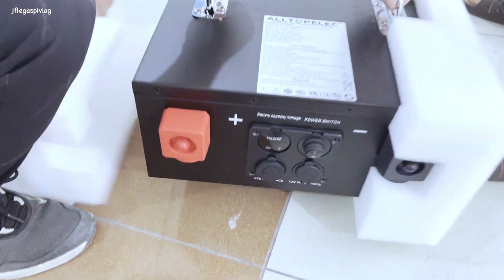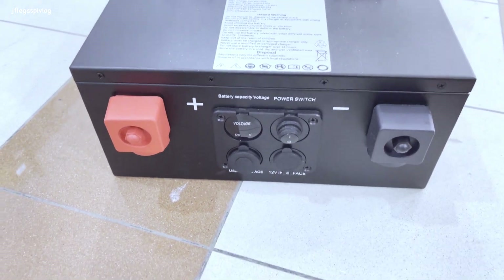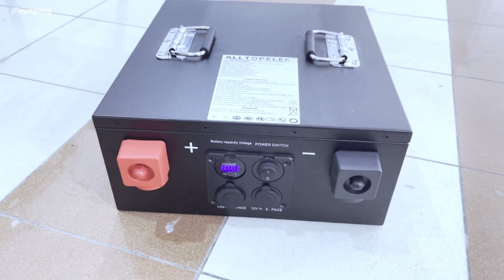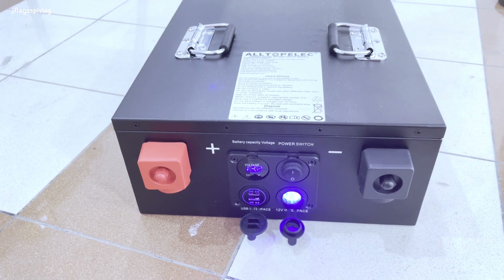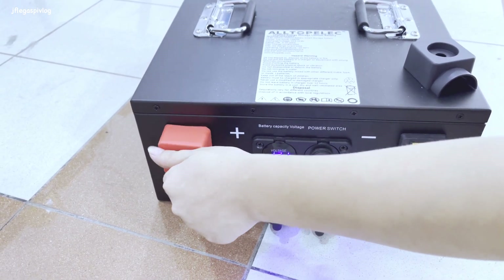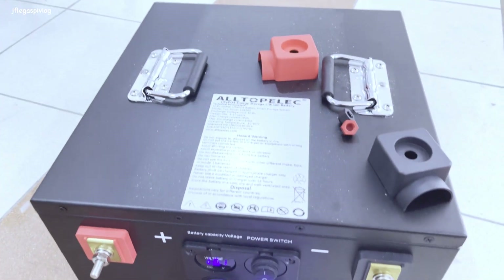Ito yung bago nilang 12.8 volt, 200 amp-hour battery para sa mga 12 volt users. This is also a lithium-ion phosphate battery. It comes with a USB port 3.0, cigarette outlet - ready for camping. This is a solar-ready battery. It's 12.8V, 100 amp discharge. How much? 30,000. Three years warranty.